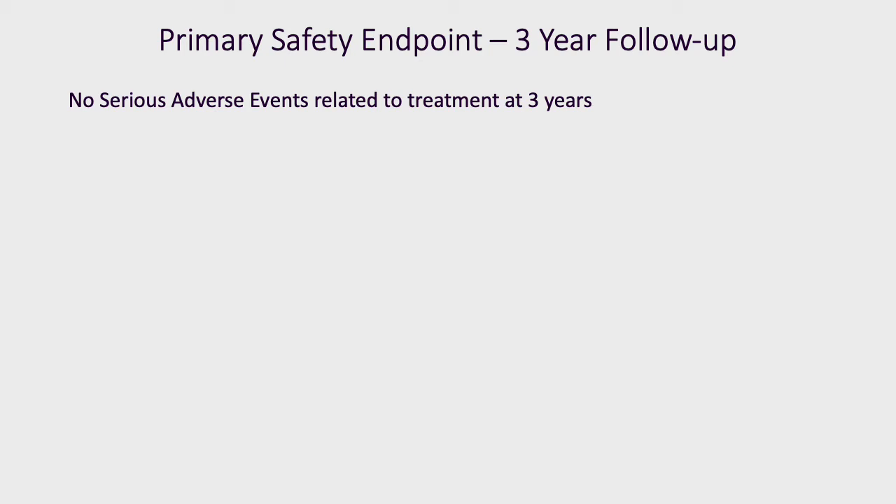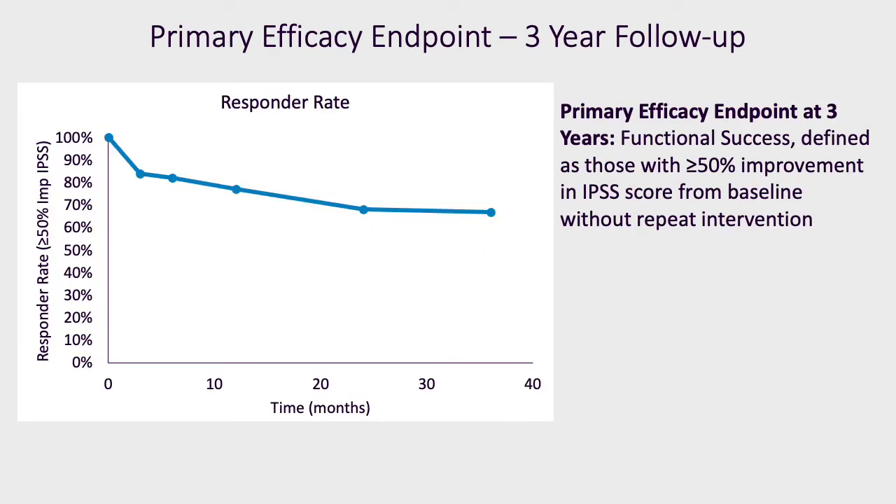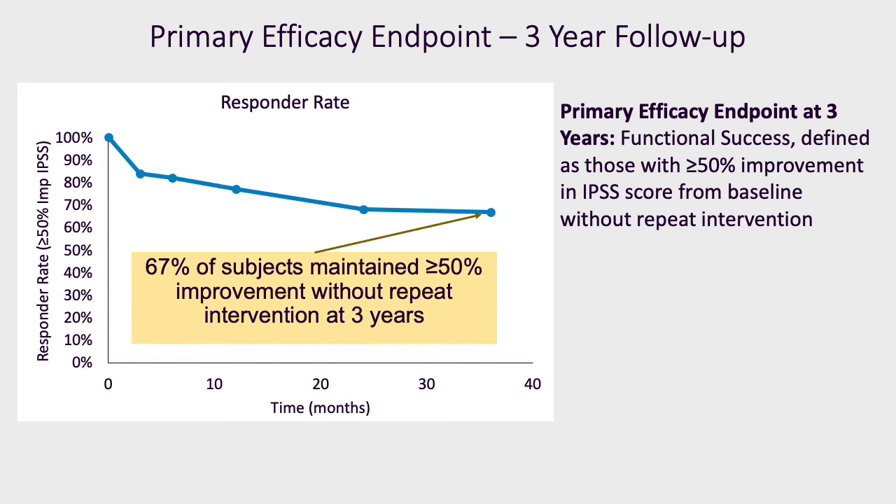There were two main endpoints assessed throughout the three years. A total of 53 subjects were enrolled, and 43 completed three-year follow-up. Functional success, defined as those with a greater than or equal to 50% improvement in IPSS score from baseline excluding those who had repeat intervention, was achieved in 29 out of 43 patients — 67%. This is very stable from the previous two-year results of 32 out of 47 assessed, at 68%.